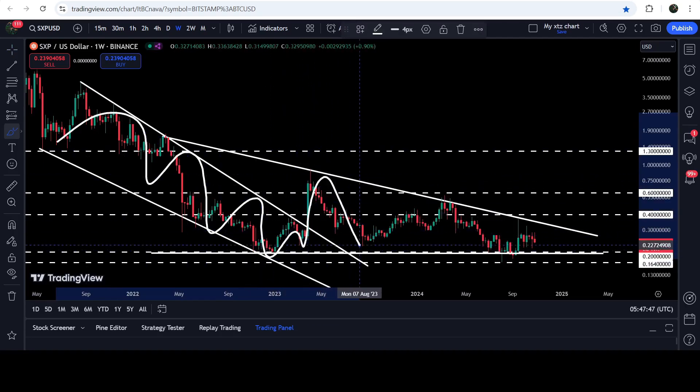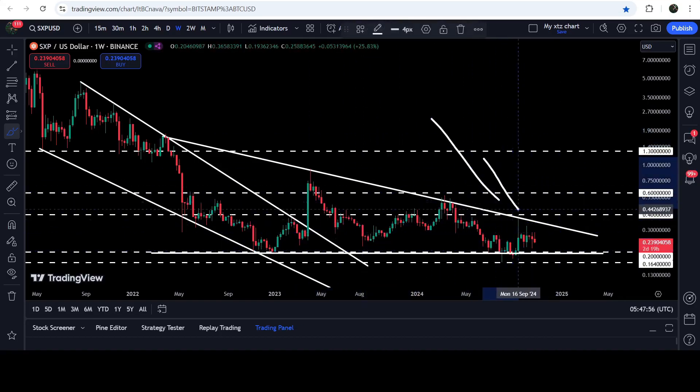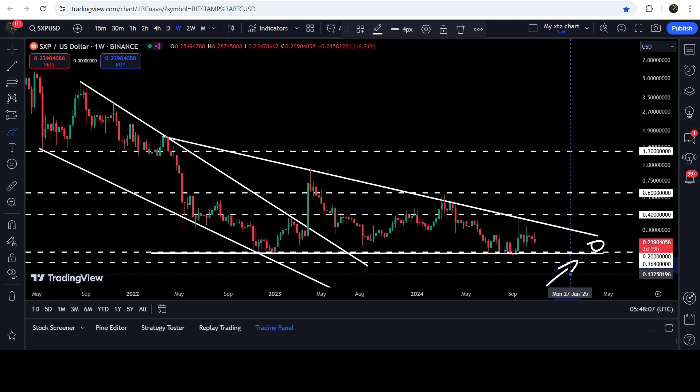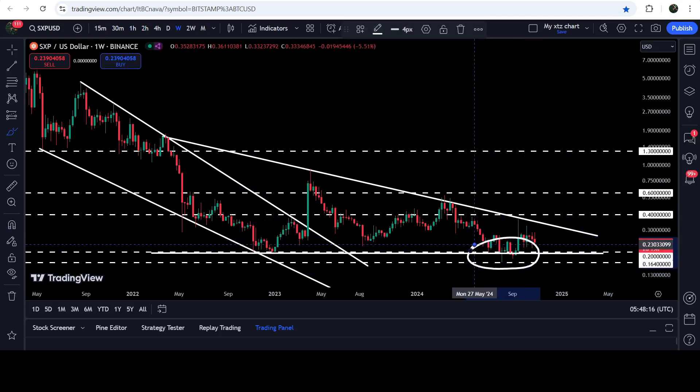The price is now creating a squeeze inside this descending triangle between the resistance downtrend and the support of this descending triangle. The support of the triangle is approximately 20 cents, and from 20 cents down to 16.4 cents we have a complete support zone that had been previously working as resistance, and now for the past several weeks it is working as a support zone once again.